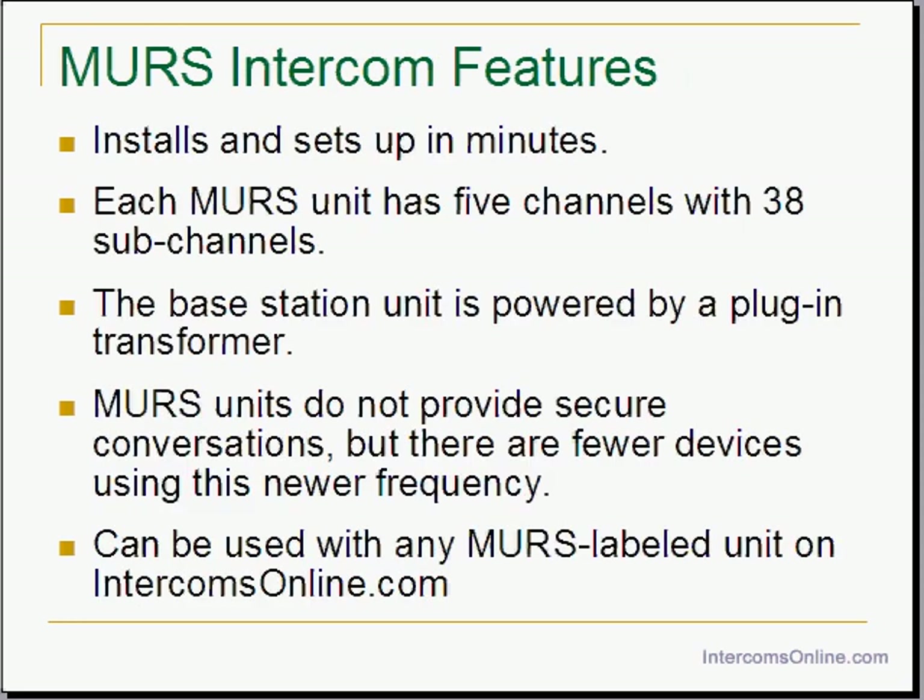The MERS intercom system only takes a few minutes to set up and get running. Each base station and handheld have 5 channels with 38 sub-channels, so you should easily find an unused channel. These base stations are powered by the included power transformer. The MERS frequencies are not private, so they do not provide secure conversations. But the MERS frequencies are fairly unpopulated yet, so in most areas this won't be a problem, especially with all the channels and sub-channels available.